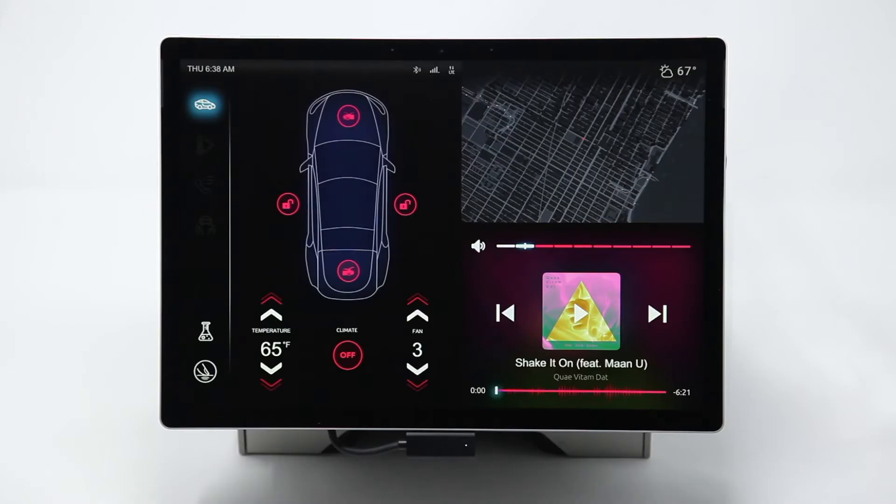Now we're going to show you a demo of how haptics can be used in a car touchscreen to improve the user experience. This demo unit has multi-level haptics.